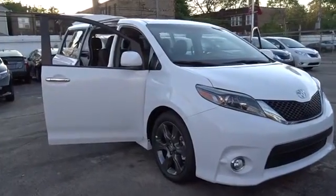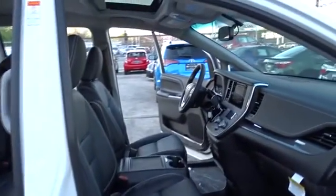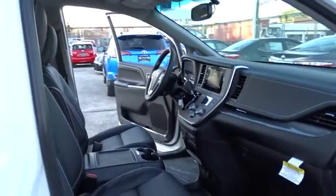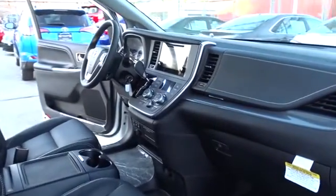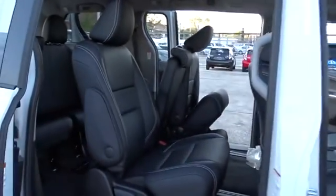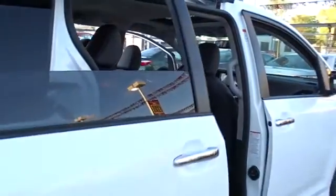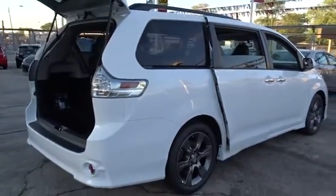The 2016 Toyota Sienna. Sienna offers excellent overall quality and long-term dependability, making it a hassle-free vehicle to drive day in and day out while contributing to peace of mind on long road trips. Add a refined and fuel efficient V6 engine, a smooth ride and upscale interior accommodations to the mix, and it's easy to see that Sienna is built with the whole family in mind. Here are some of this vehicle's great options.